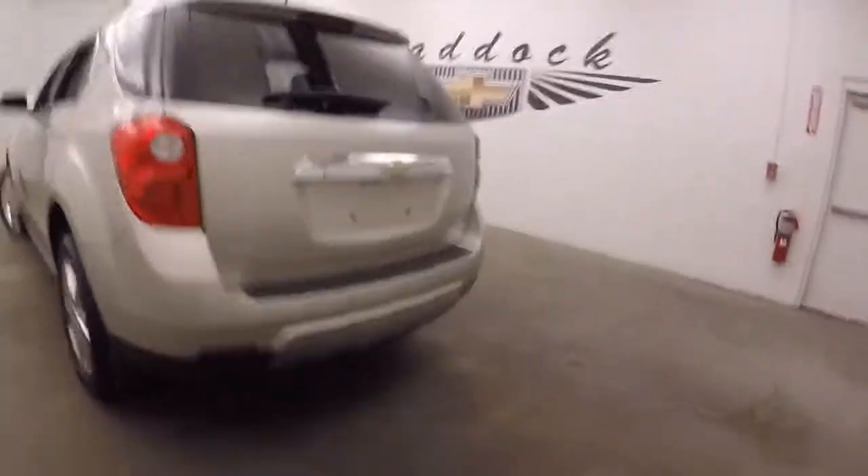It's all wheel drive, LTZ, fully loaded, automatic power lift hatch.